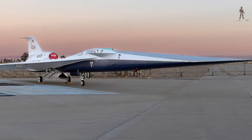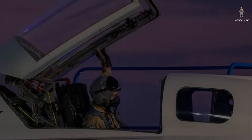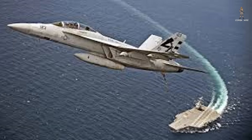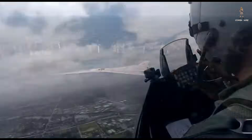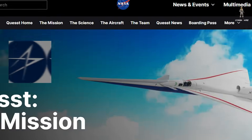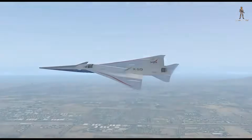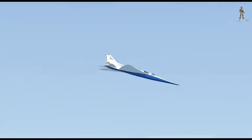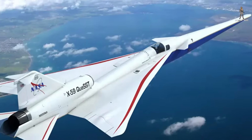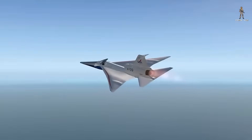While the X-59 looks like something out of a sci-fi movie, many of its components come from proven platforms. Its landing gear is borrowed from an F-16, the canopy and pilot seat from a T-38 Talon, and its life support system adapted from the F-15 Eagle. It's a smart blend of the new and the familiar — one that saves costs while focusing resources on innovation. As the Quest program advances, NASA and Lockheed Martin will expand the aircraft's flight envelope, pushing higher, faster, and ultimately quieter. The hope is that the X-59 will prove supersonic travel can once again be practical, sustainable, and socially acceptable.